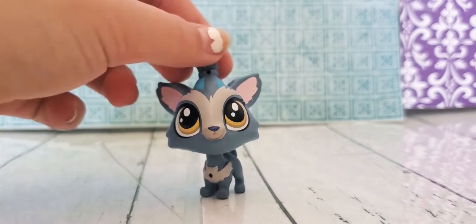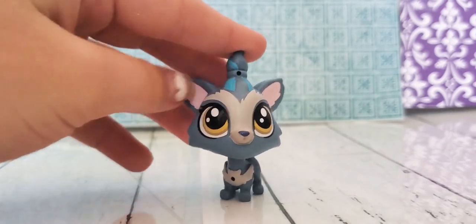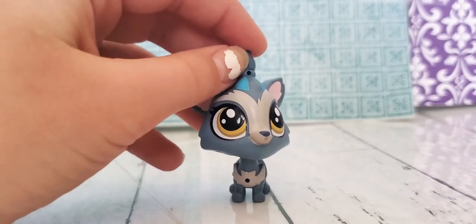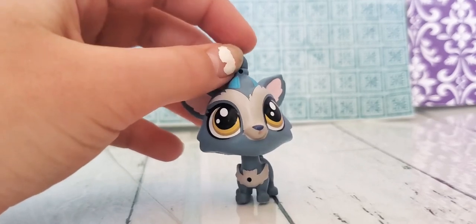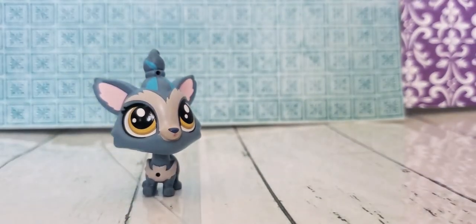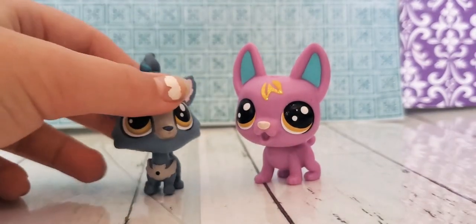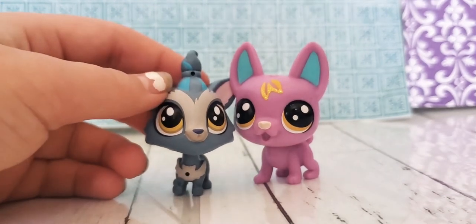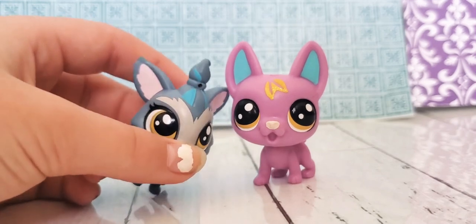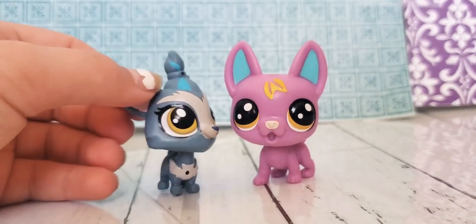Now we have this little chihuahua. I don't know what set it came from — I just got it with my other LPS. I don't really like its ponytail. And you know who could be her soulmate? This chihuahua! He is just a little bigger, probably by his ears. But her ponytail does reach his height.